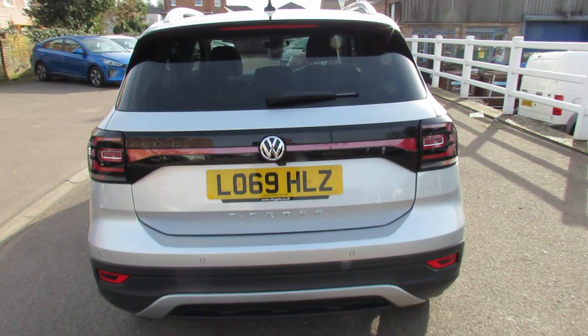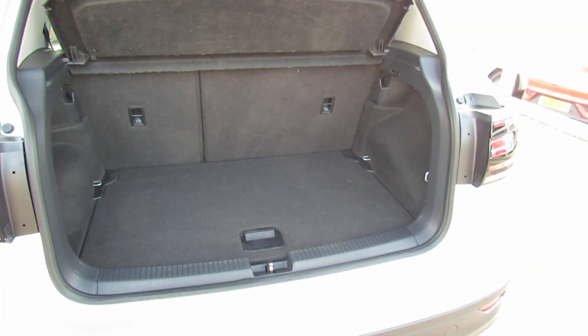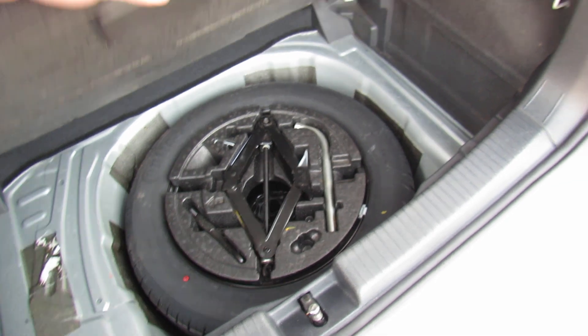I'll take you in and show you the size of the boot. Nice sized boot as you can see, and you can enlarge it using that 60-40 split. And just to show you underneath here, we do have your spare wheel down there.